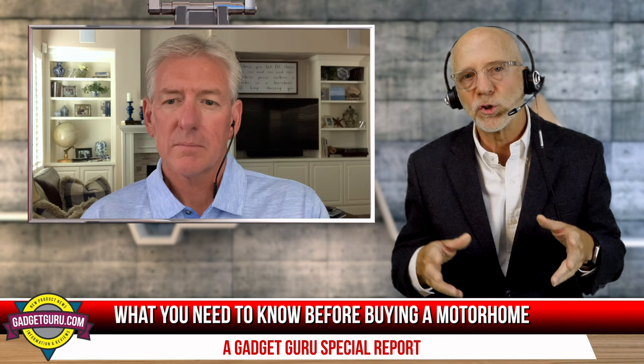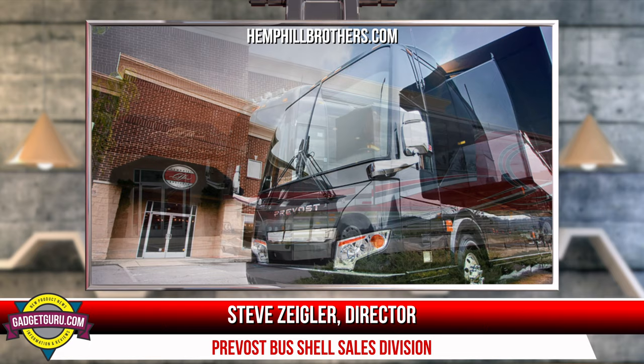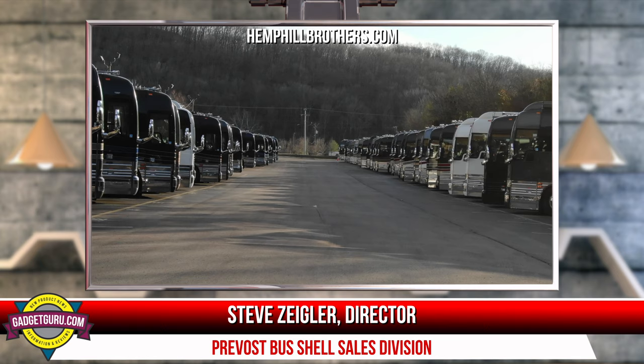Steve, since you're involved on the Prevost side of both passenger and entertainer buses, what's going on in those divisions? The entertainer division — it's a shell, so it falls under my management. That market has been rolling along even though there's no touring going on. We've continued deliveries to customers in the entertainer market. However, over the last three weeks, some states have opened up, some haven't, COVID is popping up again, and state restrictions for large gatherings are continuing. We're starting to see a very conservative approach in the entertainer market.